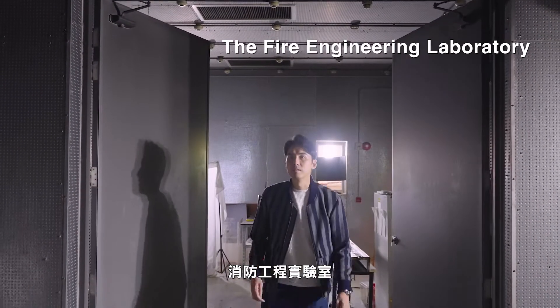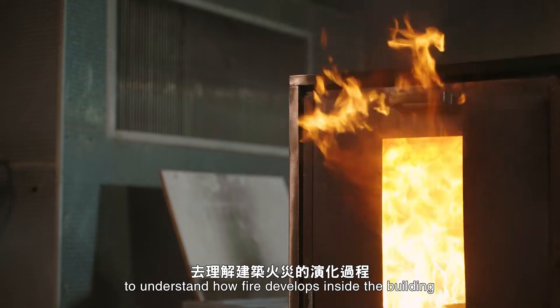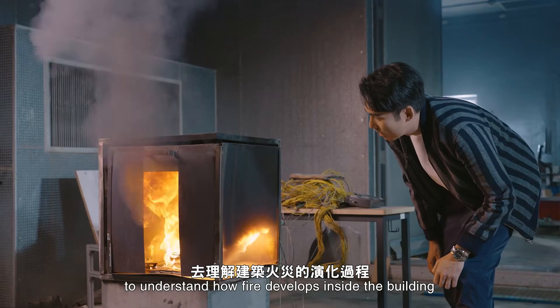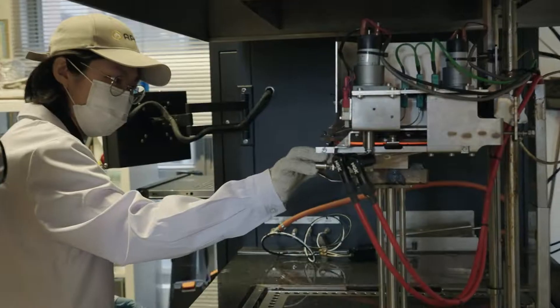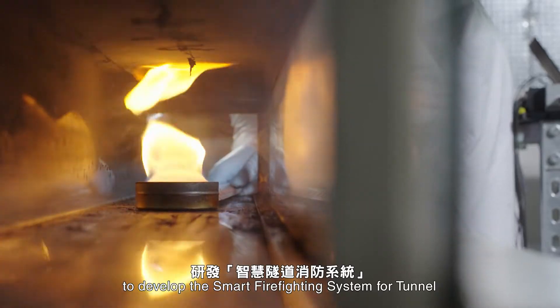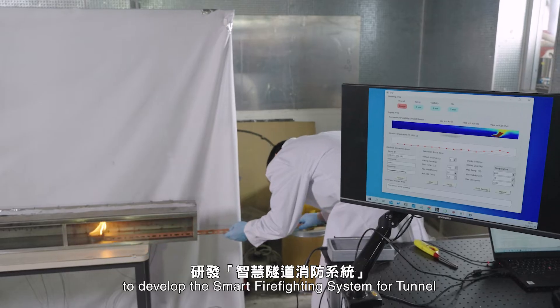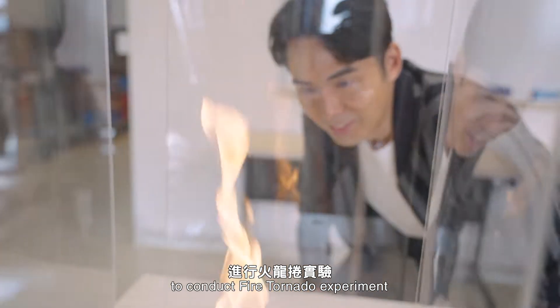The Fire Engineering Laboratory simulates a fire in a confined room to understand how fire develops inside a building. It also measures the flammability of different materials, develops smart firefighting systems for tunnels, and conducts fire tornado experiments.